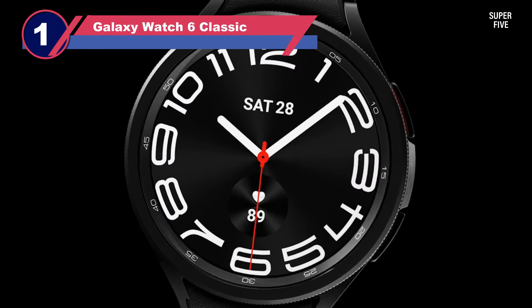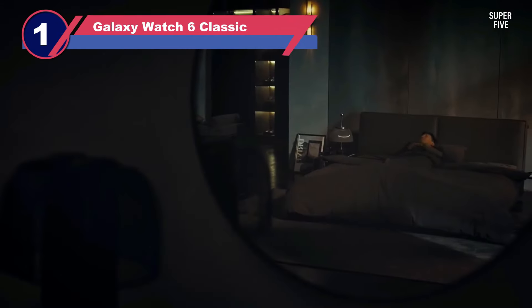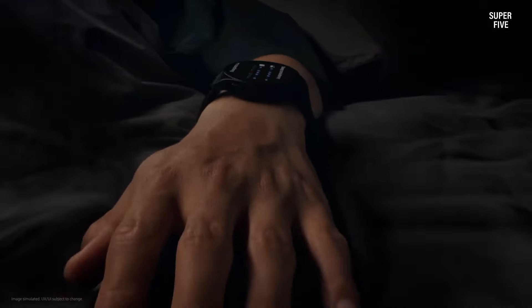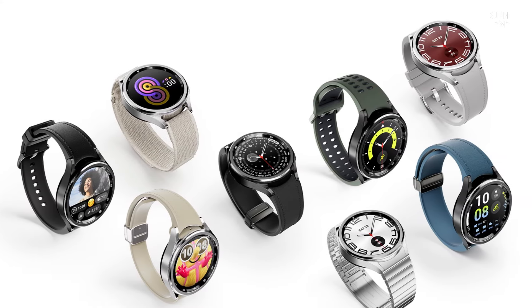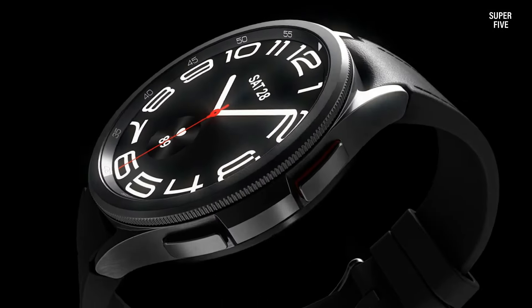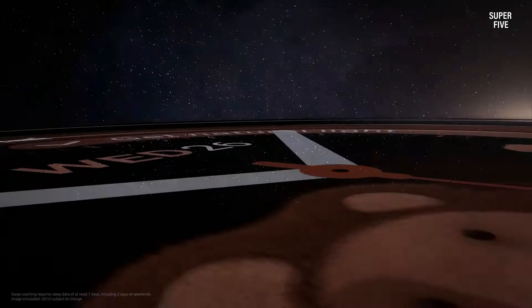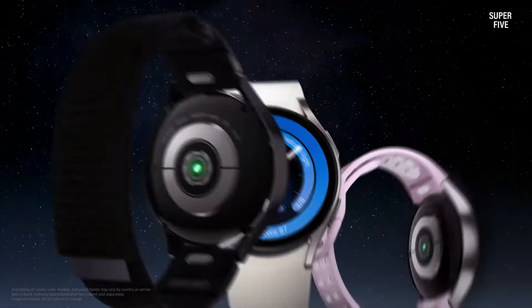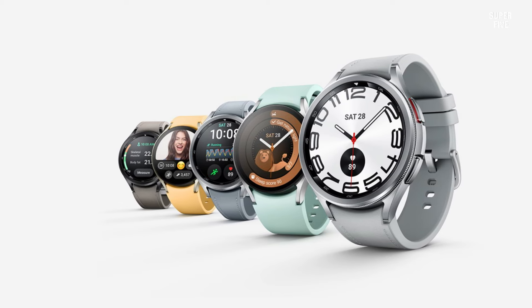Number one: Galaxy Watch 6 Classic. The Samsung Galaxy Watch 6 Classic and Galaxy Watch 6 are the latest ECG smartwatches from Samsung. In terms of health and fitness tracking features, there are no major changes from its predecessor, the Samsung Galaxy Watch 5. It comes with a clinically validated ECG app that can track the electrical activity of your heart and alert you to abnormal rhythms like atrial fibrillation. In addition to ECG, the Galaxy Watch 6 is equipped with an array of health tracking features.